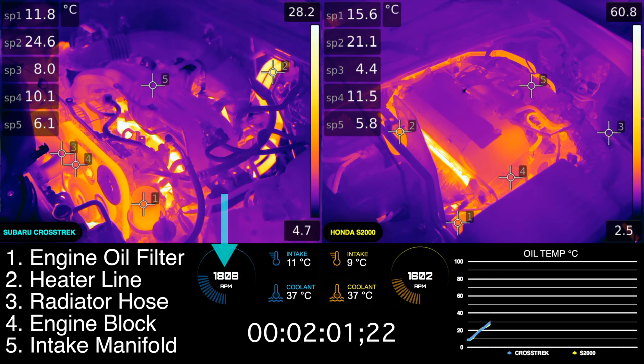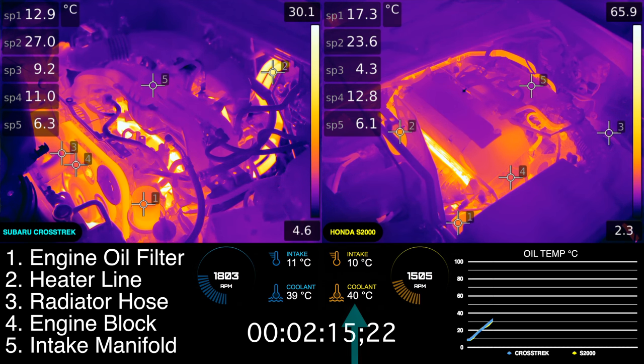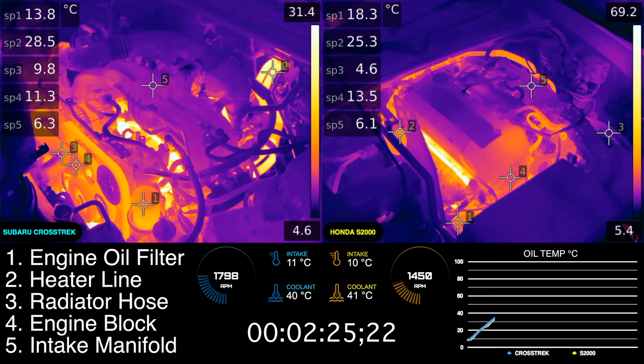Once the S2000 hits coolant temps of about 15 Celsius, it drops 100 RPM, and then another 100 by the time it reaches 20 degrees Celsius. The Subaru, on the other hand, maintains a higher idle speed, and initially you can see that it is warming up more quickly. As the S2000 reaches a coolant temperature of about 40°C, the idle speed continues to drop, while the Subaru remains steady at 1800 RPM. Though at this point, the S2000 is now heating up quicker, partially a result of having a more compact engine layout.